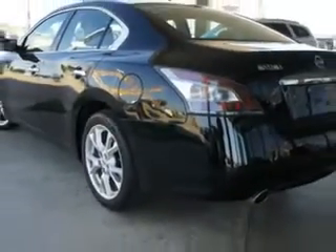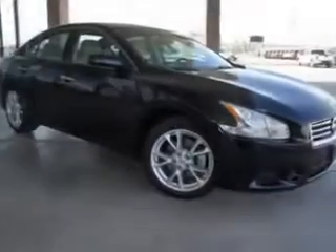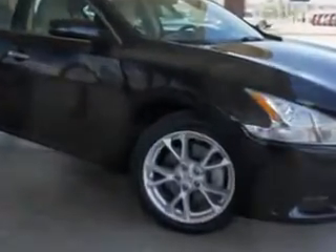Enjoy an impressive 26 miles to the gallon on this great car, with features like CD changer, cruise, automatic climate control, dual climate control, velour upholstery, power sunroof, and remote keyless entry.